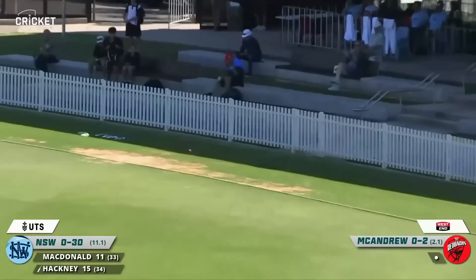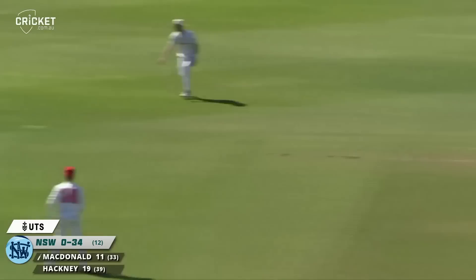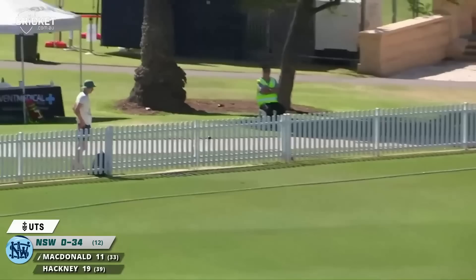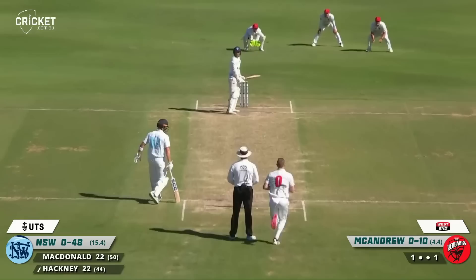Beautiful shot — a bit of width and we know most left-handers jump into those. He's in again with the keeper up to the stumps. Nicely chopped away back past point and there's no third man so that'll be four — good shot from McDonald. Scott again — oh, here we go, that's over the top of the keeper's head and that's almost carried all the way — four anyhow.